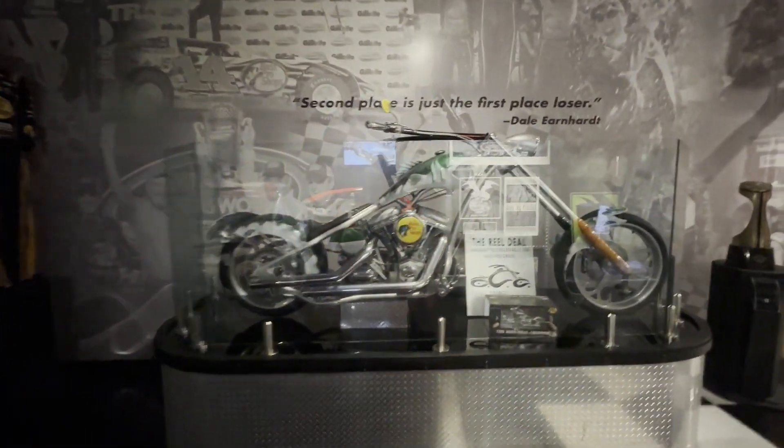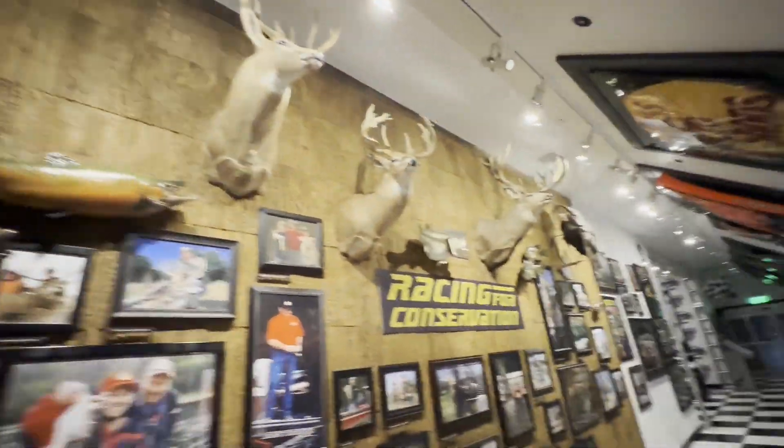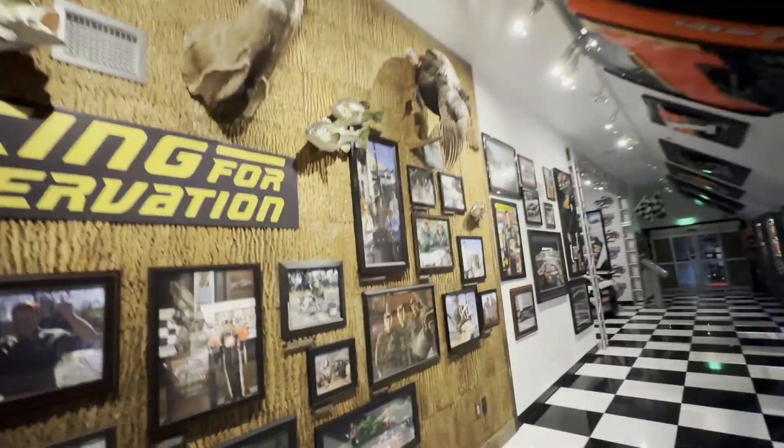Bass Pro Shop chopper right there. And all the deer heads — all the deer heads and some fish up in here too. A turkey. A bunch of pictures.